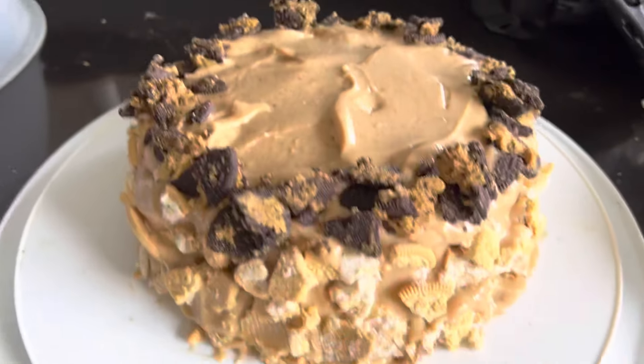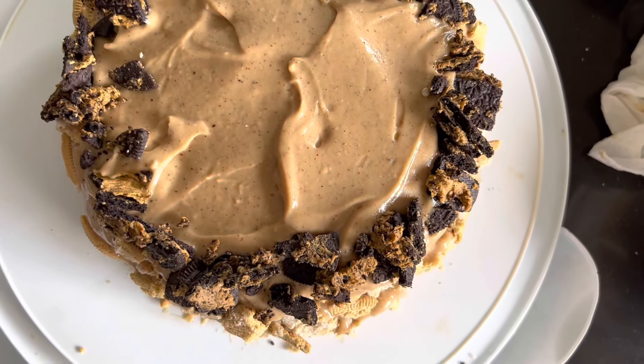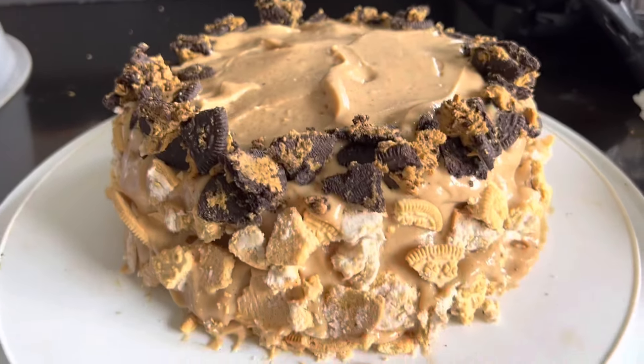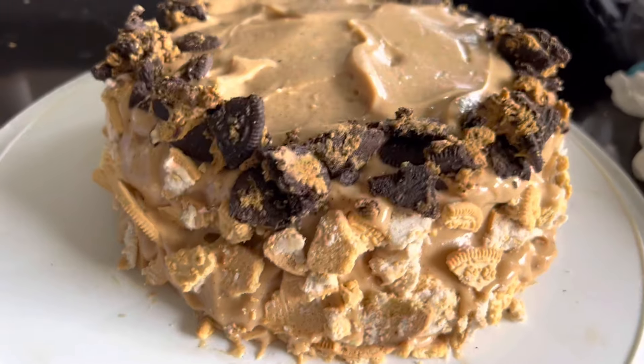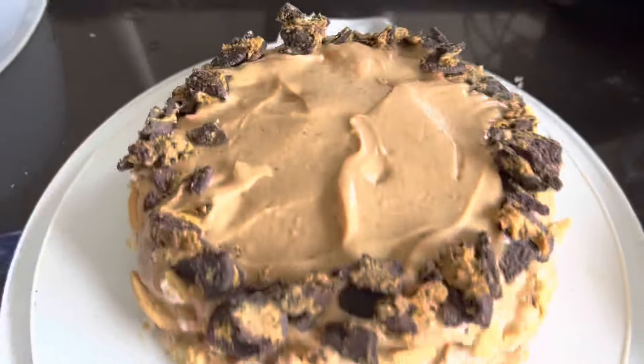Alright, here's the finished cake. I do not claim to be a decorator, but Hopey wanted to have crushed Oreos on her cake. It's a bit sweet for me, but there we are — crushed vanilla Oreos and caramel coconut. Mm-mm.